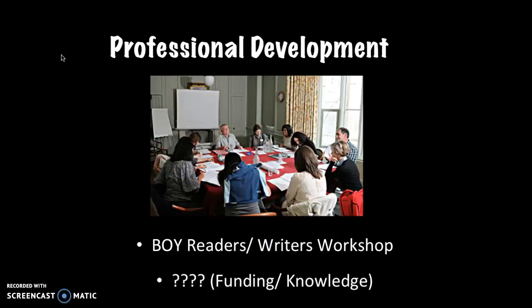The only professional development at my school was at the beginning of the year. We participated in a readers-writers workshop. I think more quality trainings would be good, but there's a lack of funding, direction, and knowledge of what is out there. So this is an area my school can grow in.